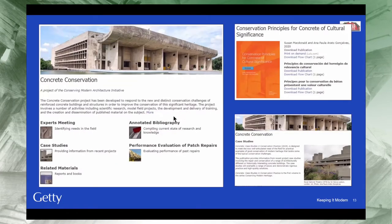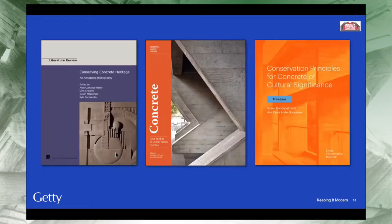I also want to share the work our colleagues at the Getty Conservation Institute are doing. They started the Conservation of Modern Architecture Initiative in 2012 and have created a great resource for the field through lectures, research, and publications. Three publications are related to concrete: a literature review on concrete heritage, a case studies book on concrete co-written by Catherine Croft, and new guidelines for preserving concrete.